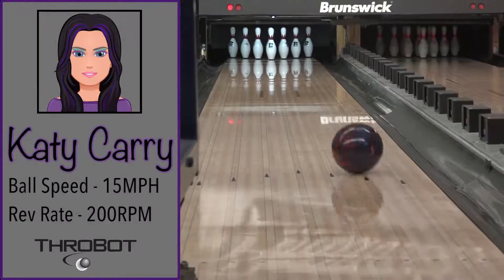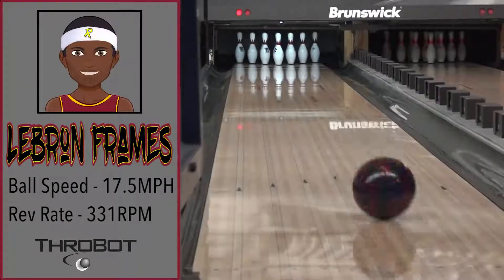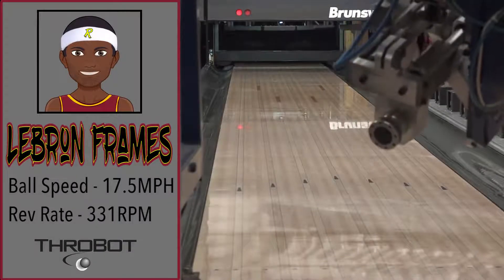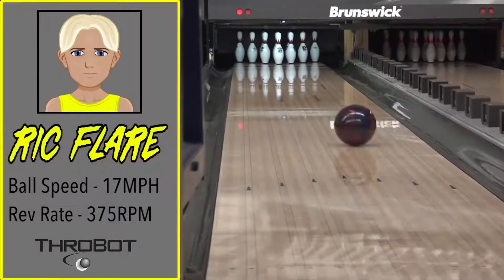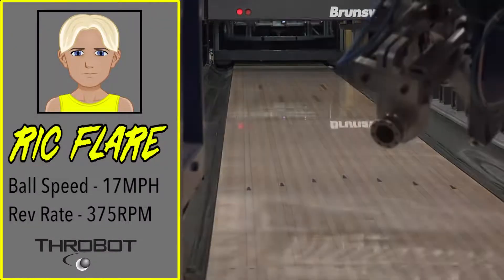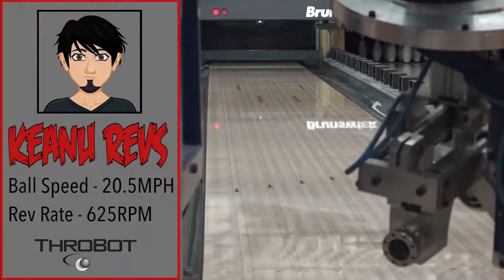It's time to meet our crew. Katie Carey is a low-rev superstar, and her number one hits are dazzling strikes. LeBron Frames is the comeback kid, overcoming insurmountable odds to achieve victory. Ric Flair is an electric powerhouse, slamming the pins into submission. The Anno Revs is a beast, a super two-hander.